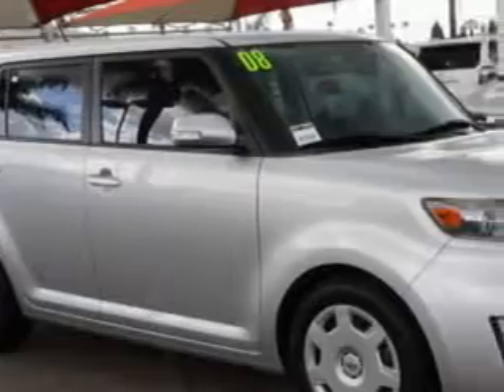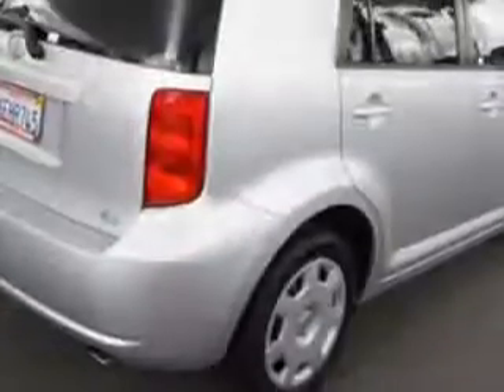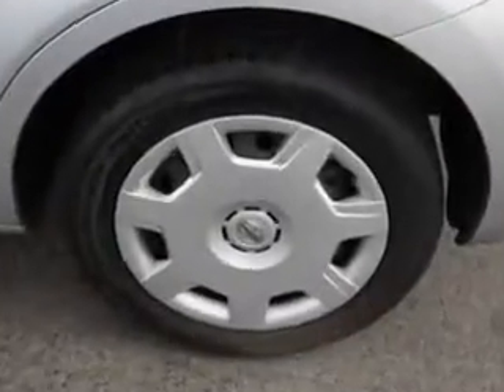You will love this classic silver metallic 2008 Scion xB wagon, equipped with a four-cylinder engine and an automatic transmission. Enjoy an impressive 28 miles to the gallon on this great car, with features like child seat anchors and sun visors.